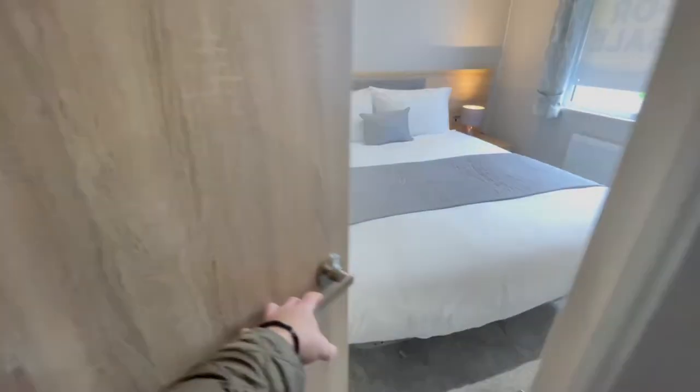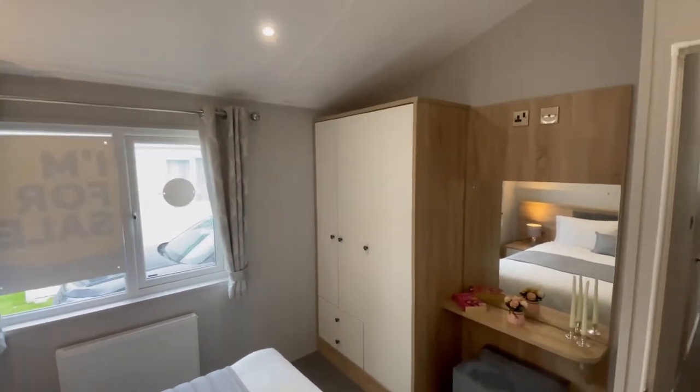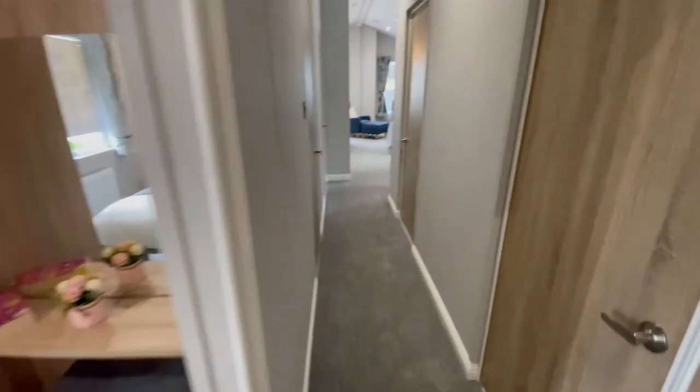First twin bedroom with double bed, sit-down vanity area, a large wardrobe and loads of space.